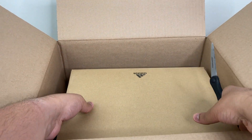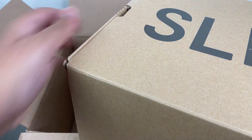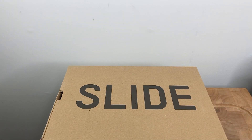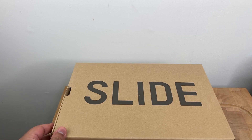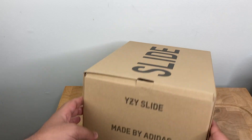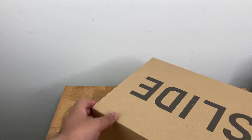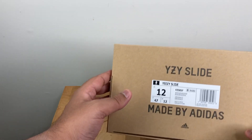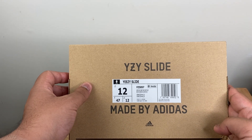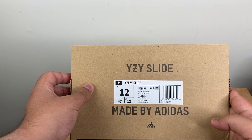As you can see, this is the Adidas slide. This is the top of the shoebox mentioning the name, and looking at the sides of the box you can see the Yeezy slide, made by Adidas. Let me go into more detail on the front label — it's got the style code with the size, size 12, and the color is bone.